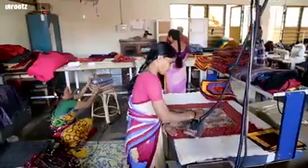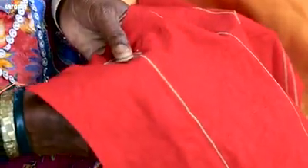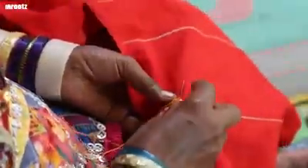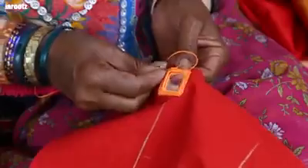It is followed by ironing and stitching of separate patches. Stitching mirrors to the cloth is the most characteristic part of this embroidery, requiring a high level of skill.